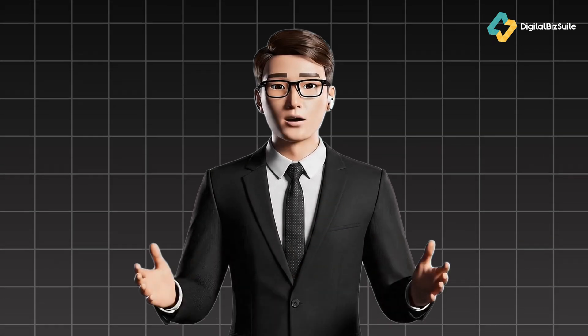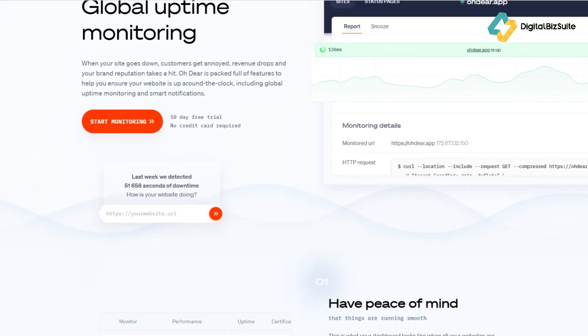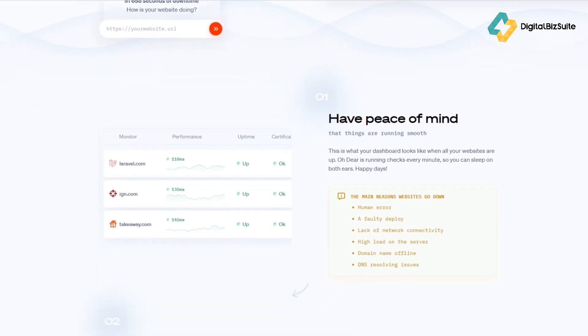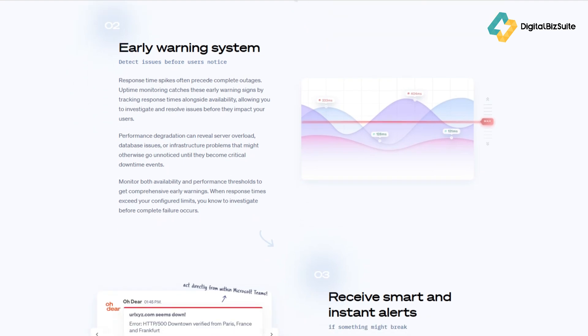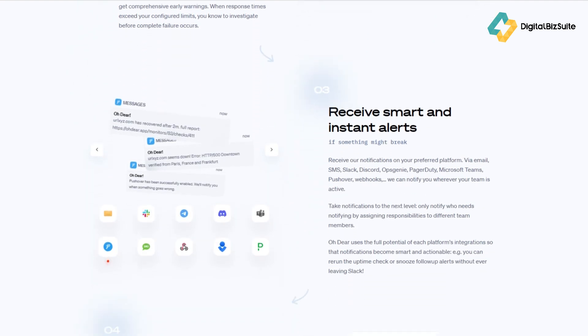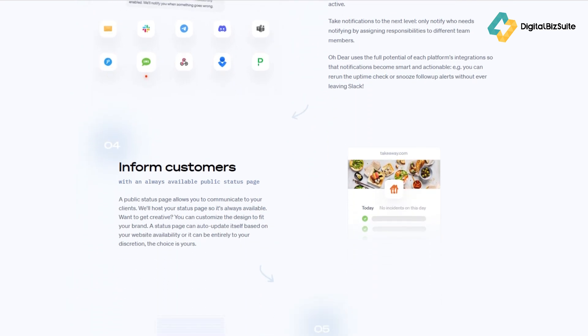Now let's break down what really makes Oh Dear worth your attention. First up: uptime monitoring — Oh Dear checks your websites every minute from multiple locations worldwide, and if your site goes down, it alerts you instantly. Then there's certificate monitoring — no more expired SSL surprises. Oh Dear lets you know before your certificates expire. Third: broken link detection — it crawls your entire website and reports any dead links, helping you maintain a clean and professional web presence.